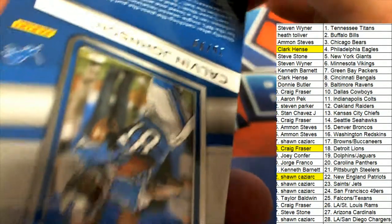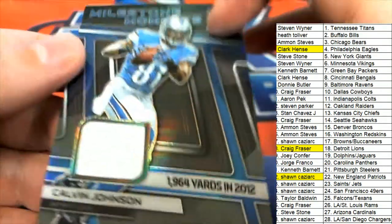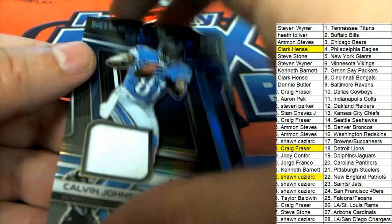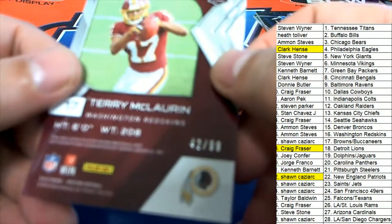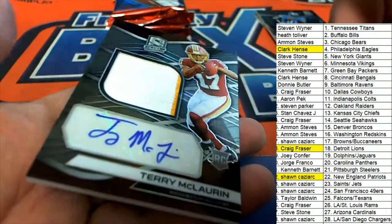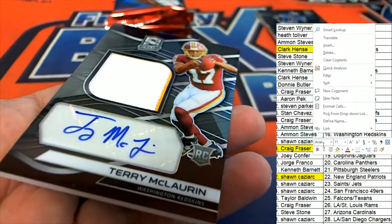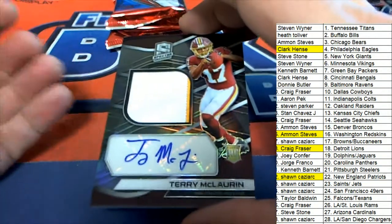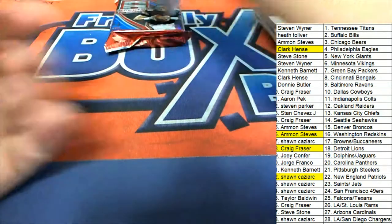Another Calvin Johnson back to back. Oh my gosh, Craig. And then the Redskins wide receiver — I'm a big fan of — 42 of 99. The bright spot on the Redskins. That kid is a beast. That's a nice looking rookie card. That kid is a beast.